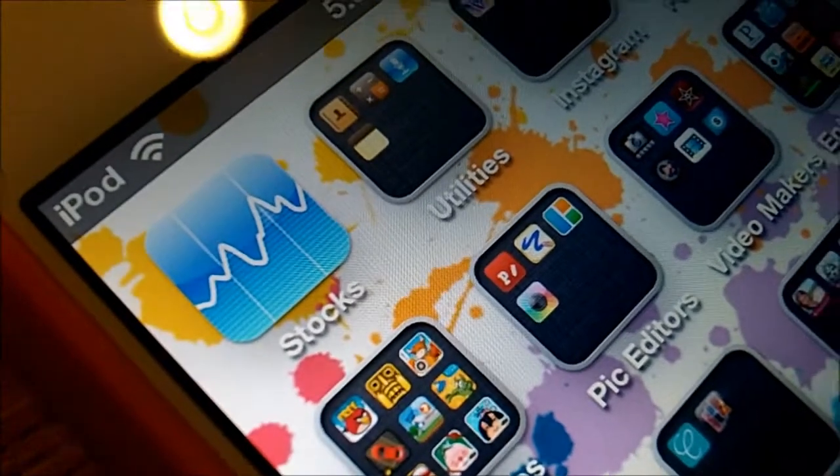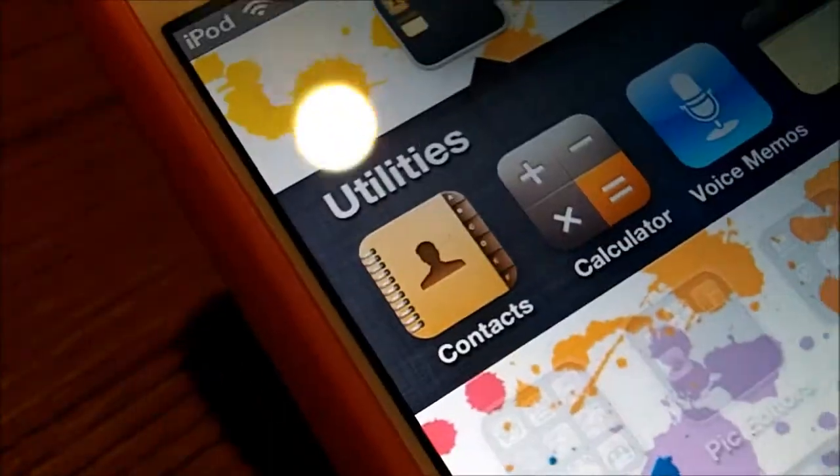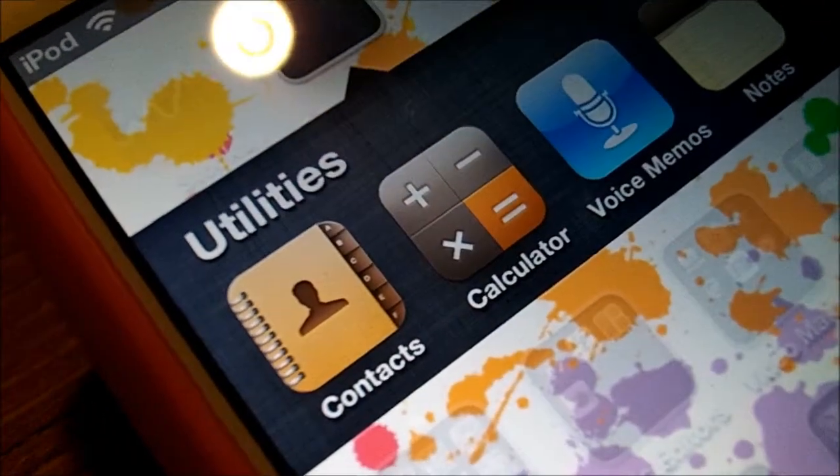Up here I have stocks, which I don't really know what it is. And then I have a utilities folder, which has my contacts, calculator, voice memos, and notes.